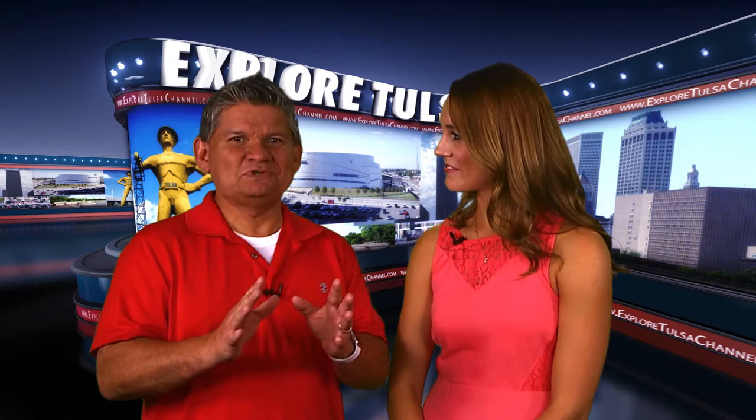Hello and welcome back for the Good Eats portion of Explore Tulsa. You gotta love a restaurant that has a signature dish called a Yum Latta on the menu. Owner and chef Lee Brandon tells us all about that tasty dish and how he came to open the Rusty Crane.